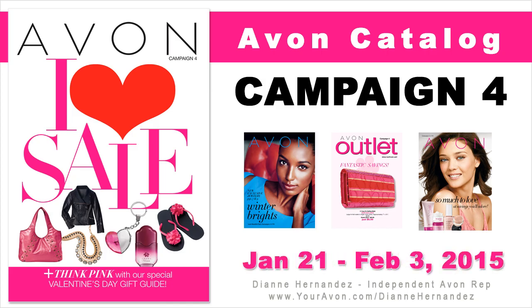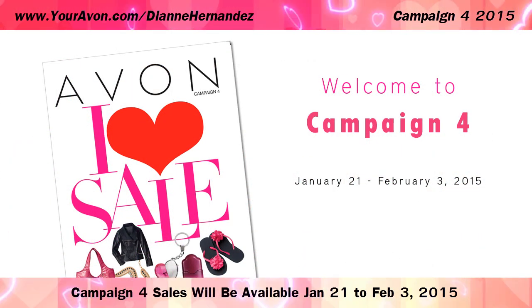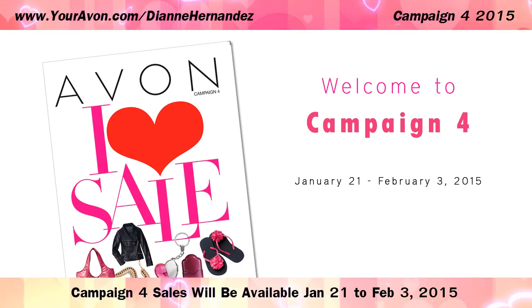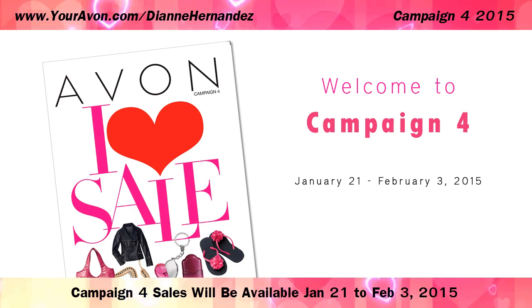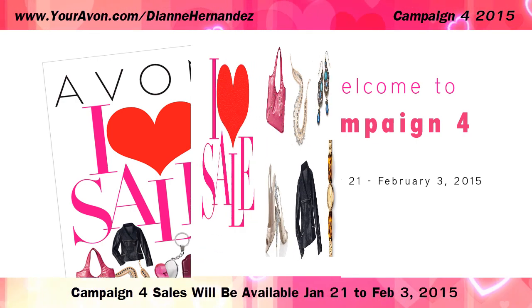Today's video highlights the Campaign 4 Avon Catalog for 2015. Hi everyone, it's Diane, your independent e-representative, bringing you the latest Avon Catalog campaign highlights. Here's what's going on in Campaign 4.